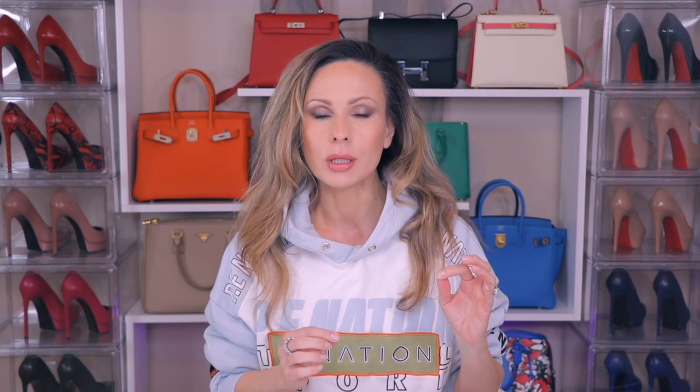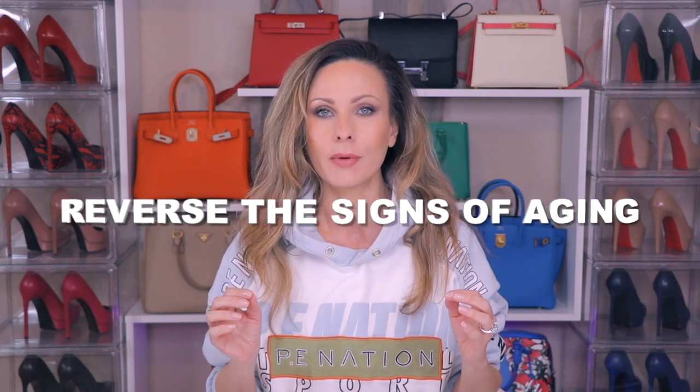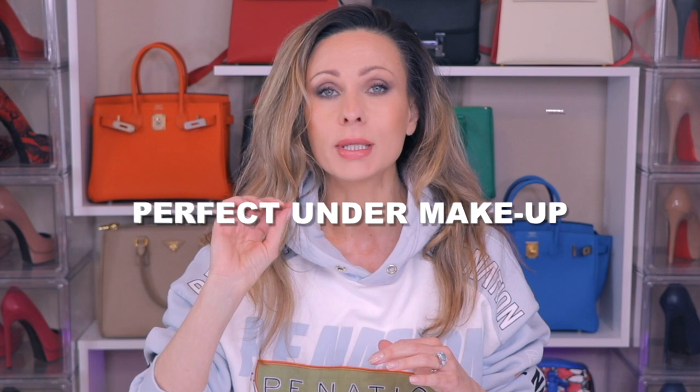My evening skincare routine consists of really intense, concentrated, highly active ingredients and products that really cater mostly to anti-aging and reversing the signs of aging. My morning skincare routine is a little bit simplified, a little quicker. I'm a busy professional woman, so I don't have the time to sit around and apply layers and layers of skincare. But it also mostly caters to makeup application, meaning I want to apply products that are going to be hydrating, comfortable, and makeup will sit very nicely on top of them.